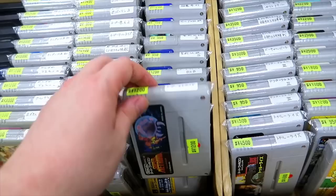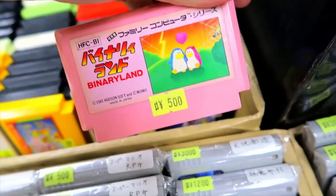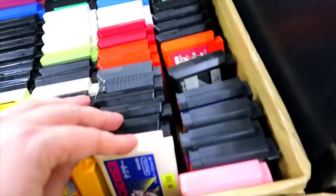I don't think I was even aware that there was a Japanese version of True Lies. And like Super Metroid, some other stuff like that — there's some decent games in these boxes. They are loose and not terribly expensive. Binary Land for 500 yen — that's a very fun little puzzle game. Adorable game, if I do say so myself.